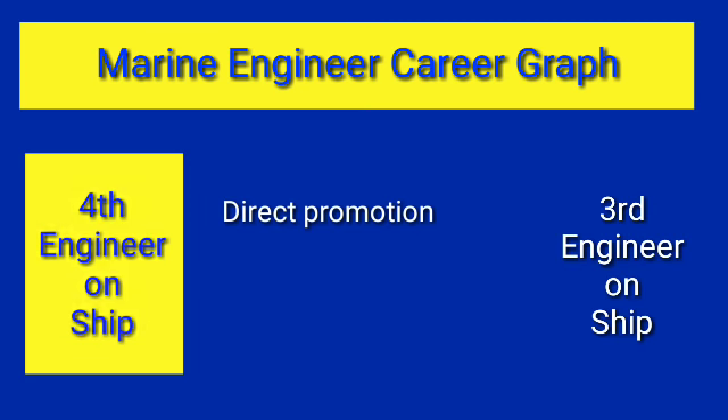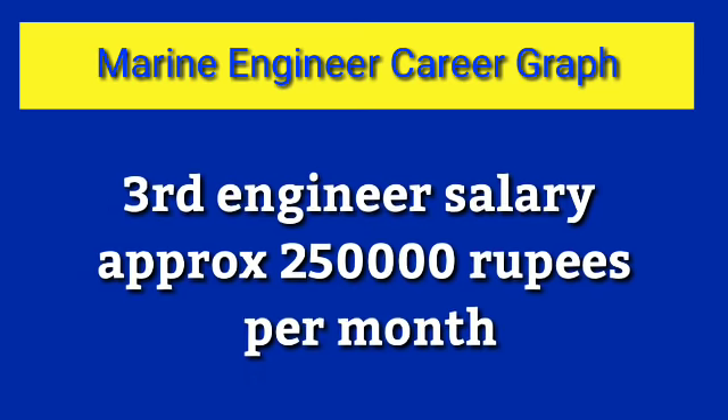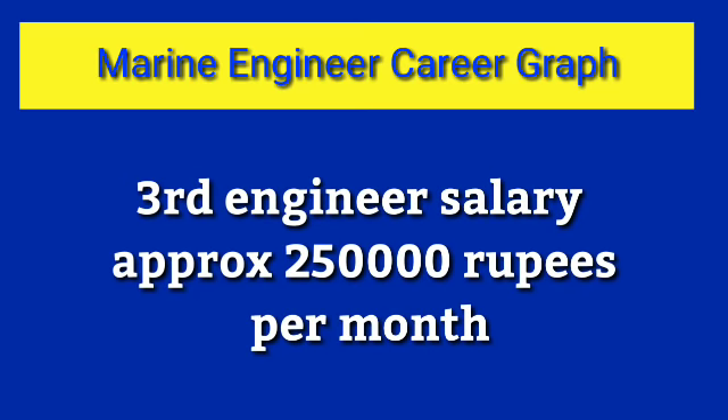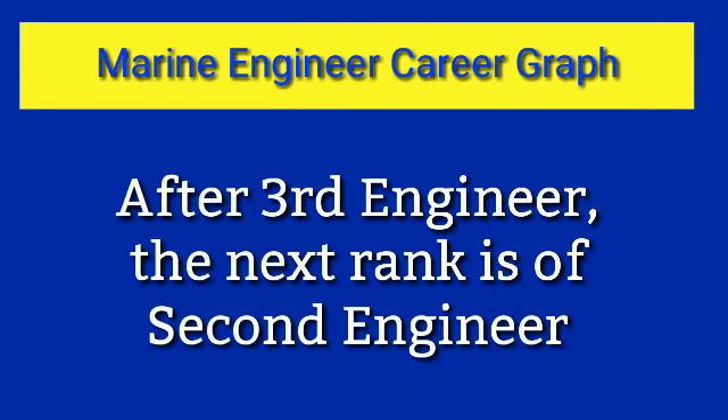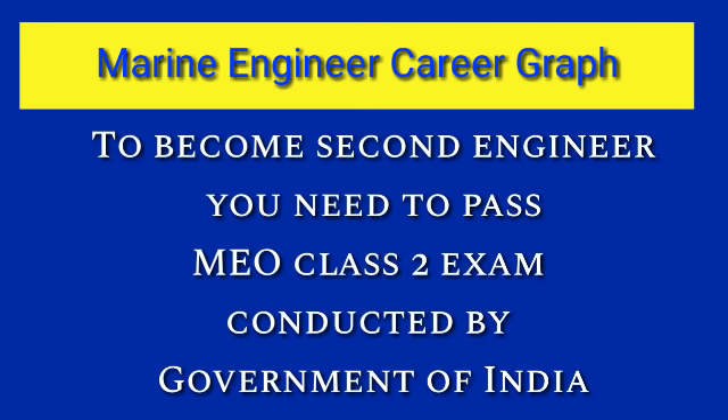After promotion to Third Engineer your salary will be something around four thousand dollars, approximately two lakh fifty thousand rupees per month. After Third Engineer, the next rank is Second Engineer. Second Engineer is a senior rank and practically he is the boss of the engine room — all other engineers and crew work under the Second Engineer and follow his instructions in day-to-day operations.